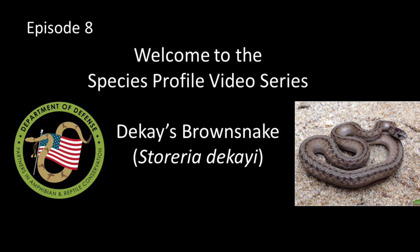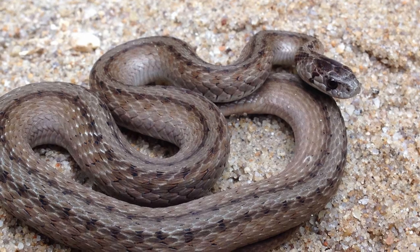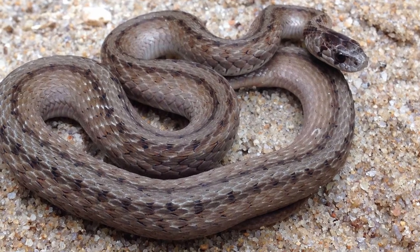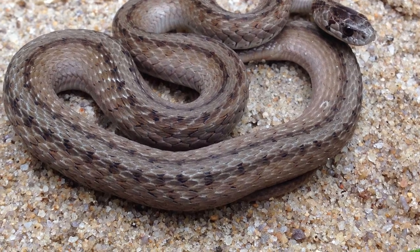Welcome to Episode 8 of the DoD Park Species Profile video series. This episode is all about Dekay's Brown Snake, also known as the Little Brown Snake and Brown Grass Snake. Dekay's Brown Snake was named in honor of James Ellsworth Dekay, a 19th century naturalist.